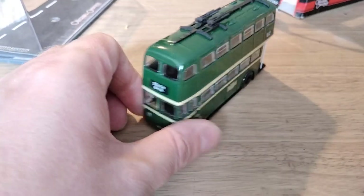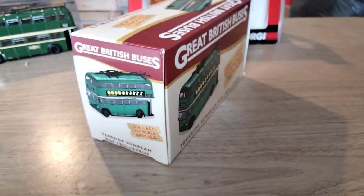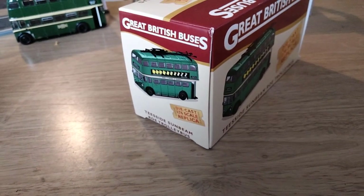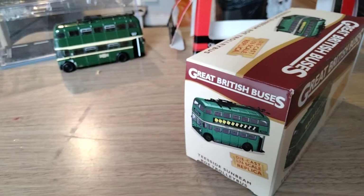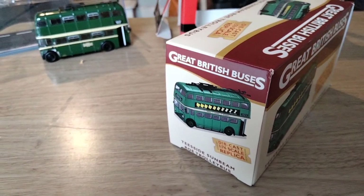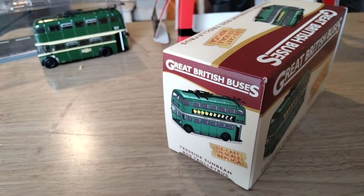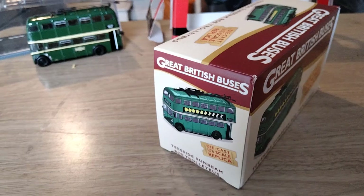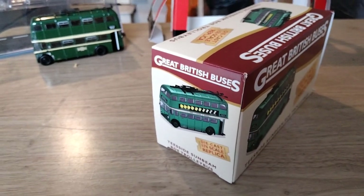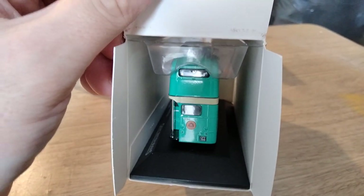This model was released in May 2006. Now we're going to move on to the Atlas Editions model. Atlas Editions use mainly Corgi castings, so they use the same casting as the previous bus. This is catalogue number 4655115, released first in May 2011. Unlimited production — there wasn't a limited amount of these, and I think they still produce them now or were doing until quite recently. They're kind of a budget range, but it's the same casting so it's still a good model.